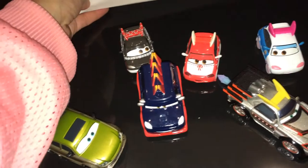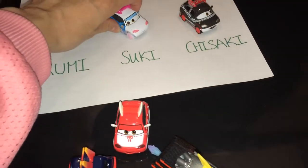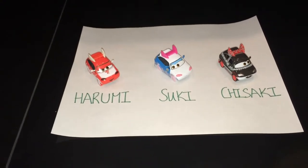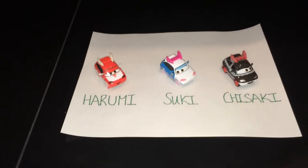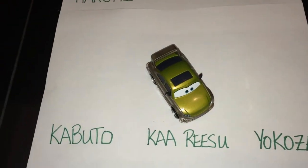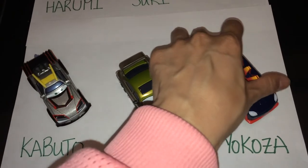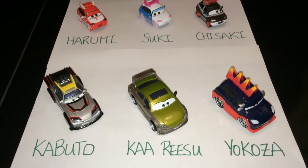Here I will show you one by one what their names are — Chisaki, Zuki, Harumi. This is how you spell them, in case you need to do a Google search on them so you know what their names are. Kawizu, Kabuto, Yukosa — so that you know how to spell them when you look for one on Google.